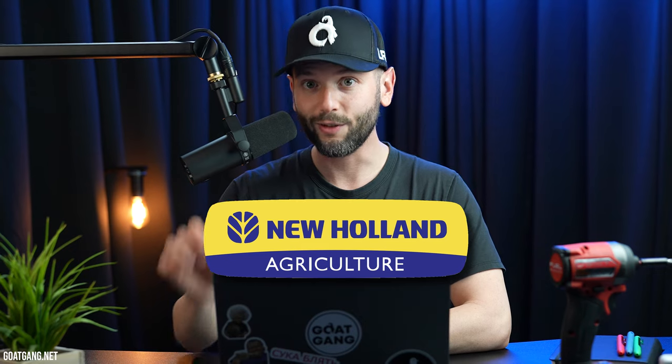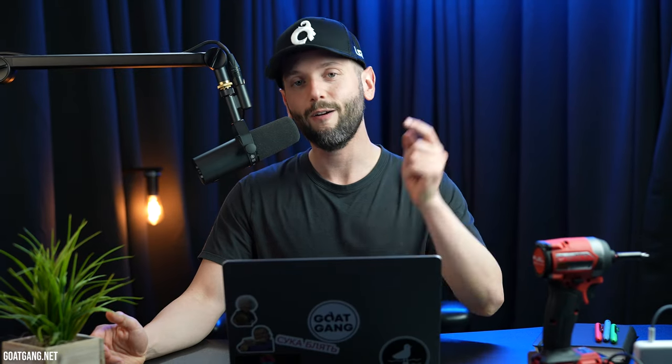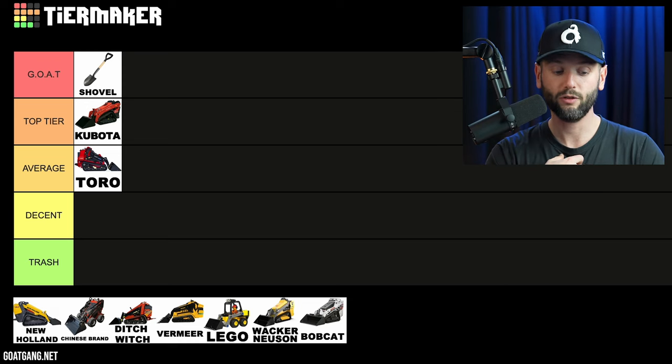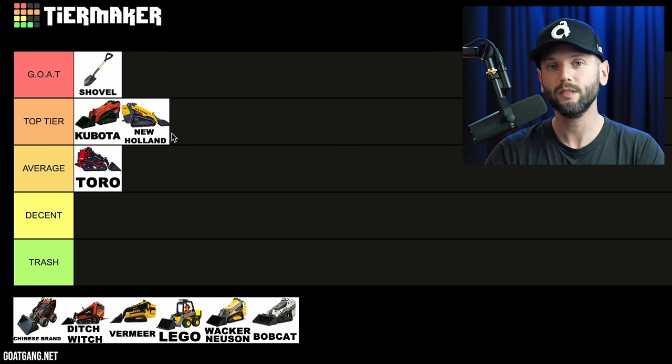The next one on our list is New Holland. It was founded in New Holland, Pennsylvania in 1895 — this thing's been around for a long time. Employees: 40,000. Revenue: $18 billion. They just keep getting bigger and bigger. I've used it, it's pretty good. Is it the GOAT? Probably not. I personally don't own one so I didn't really love them that much, but I know it's a fantastic brand, so I'm going to give it a top tier. It's pretty good.